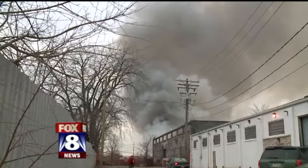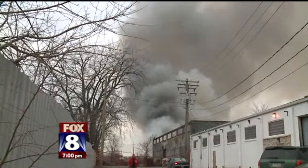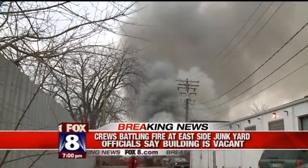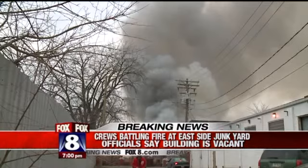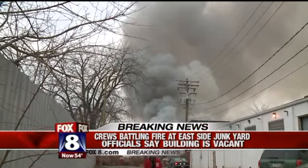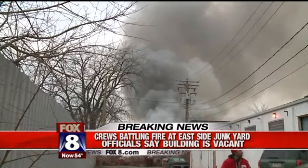It's from a building at the back of a junkyard, in the area of East 16th and Harvard Avenue. We don't have many details, but we do know that the building is vacant. Firefighters are on the scene. That fire started right around 5:30 this evening, and we will keep you updated both on the air and on fox8.com.